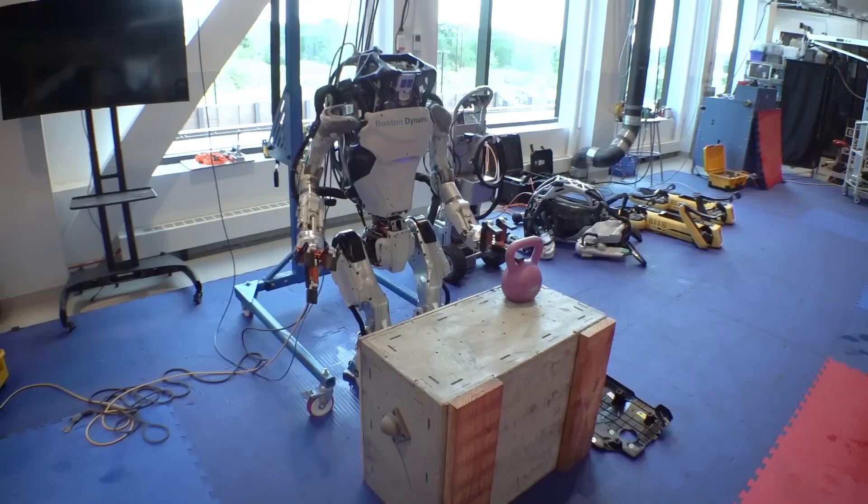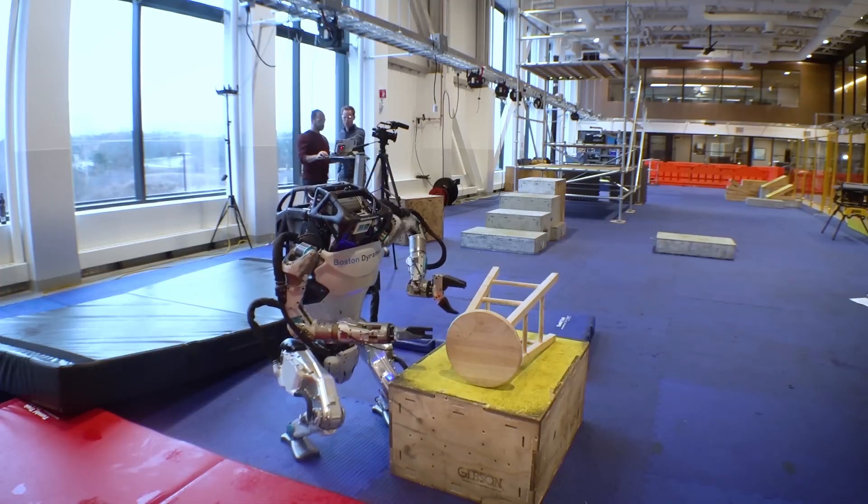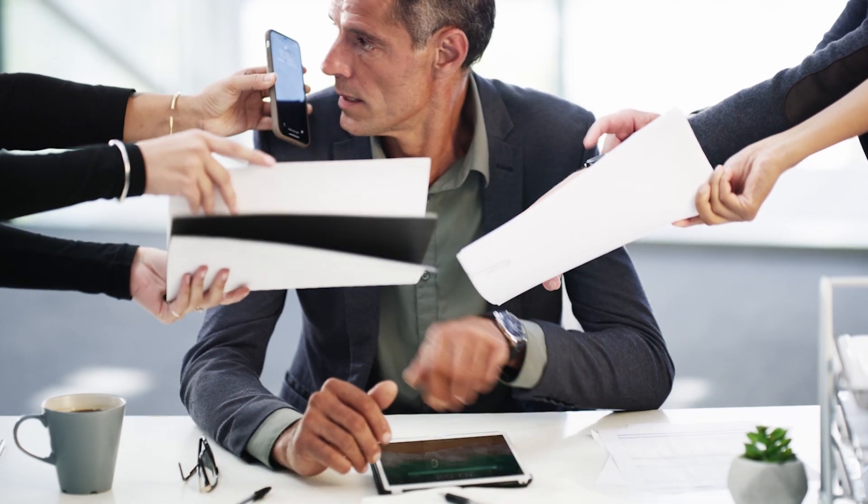Do you see robots like the Atlas as valuable partners in the workplace, augmenting human capabilities and tackling dangerous tasks? Or are you concerned about job displacement and the potential impact on our workforce? Also, have you seen our video where we delved into the military application of the quadrupedal robot Unitree B1 with a submachine gun mounted on its back? Then you definitely need to check it out.